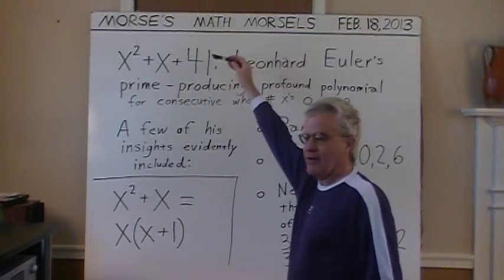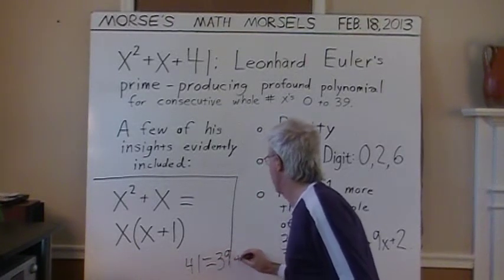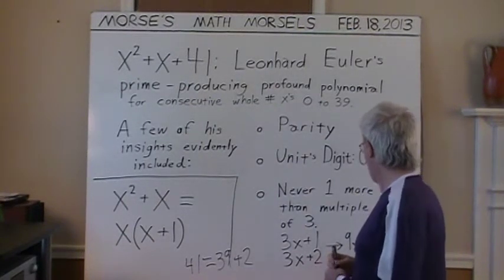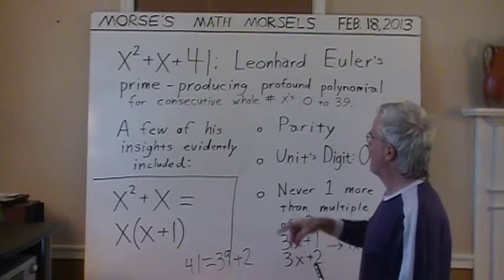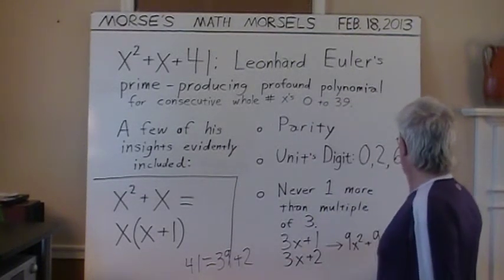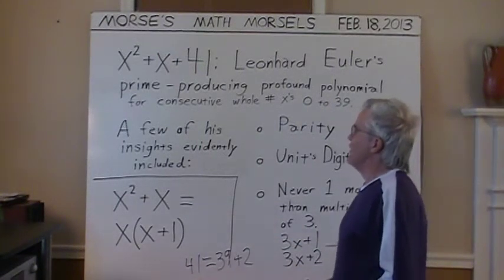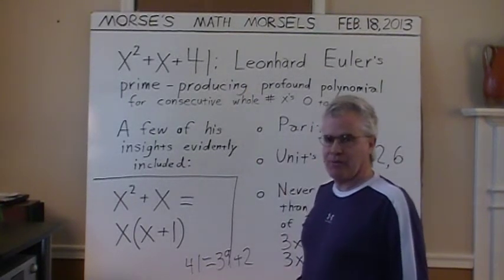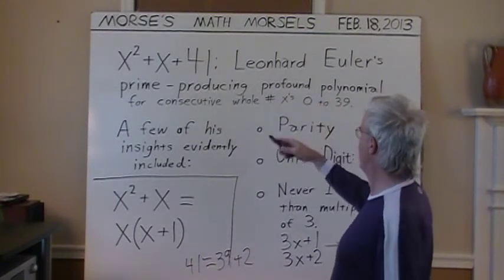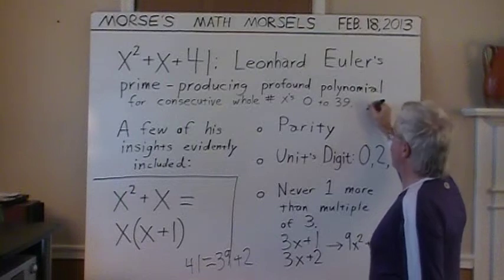And that is key because 41 equals 39 plus 2 — it is also 2 more than a multiple of 3. So in every case with x squared plus x plus 41, the final sum will always be a total of 4 more, or equivalently 1 more, than a multiple of 3. This is what made it possible for x squared plus x plus 41 to generate all those consecutive primes — all a series of odd numbers whose units digits are 1, 3, or 7 when you add the 1 from the 41.